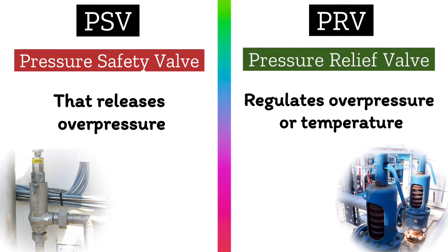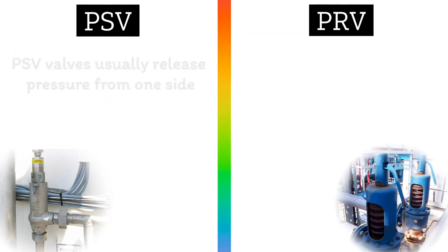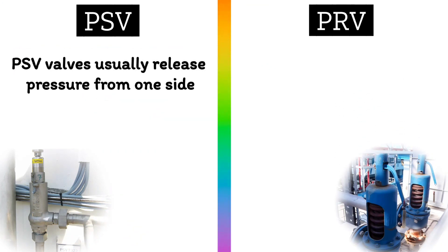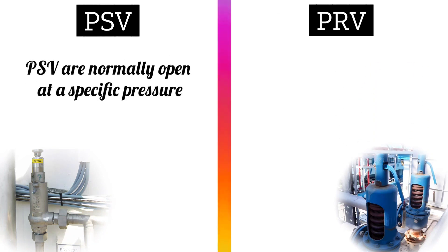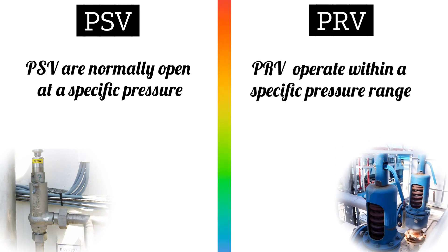The next difference is PSV valves usually release pressure from one side, while PRV valves maintain pressure from both sides. PSV valves are normally open at a specific pressure, whereas PRV valves operate within a specific pressure range.